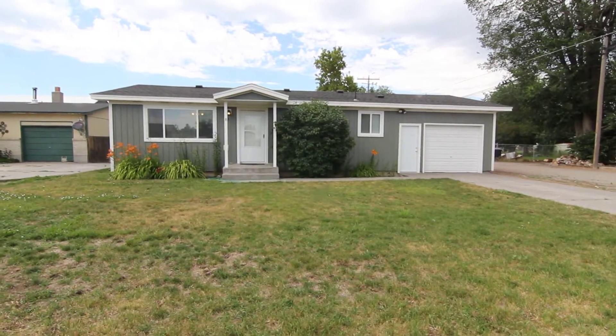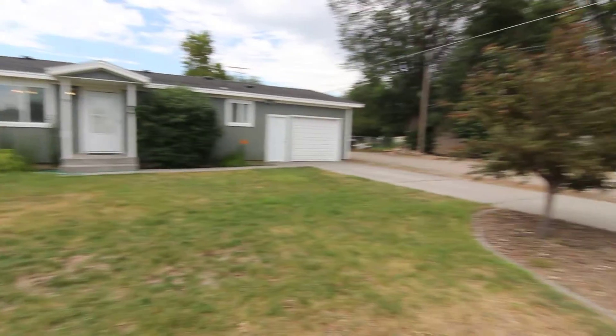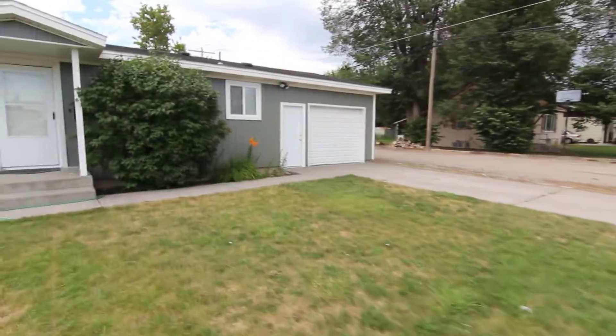Welcome to Jacob Grant Property Management. Today we're doing a virtual tour of 155 West Elm, located in Shelley, Idaho. This is a two bedroom, one bath home, and as you can tell it does come with an attached garage.